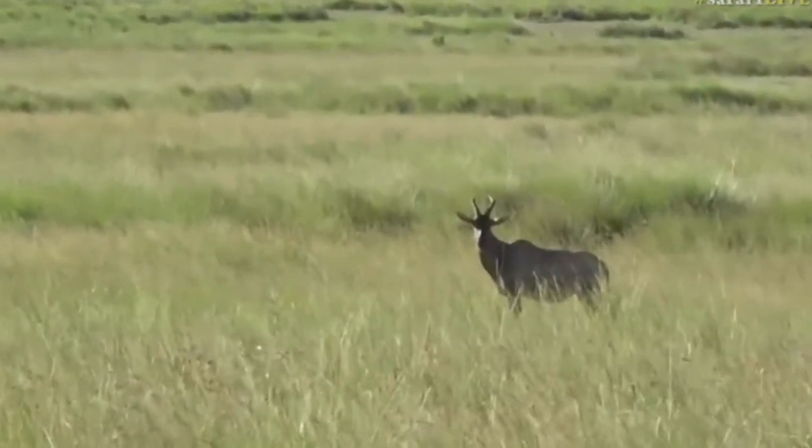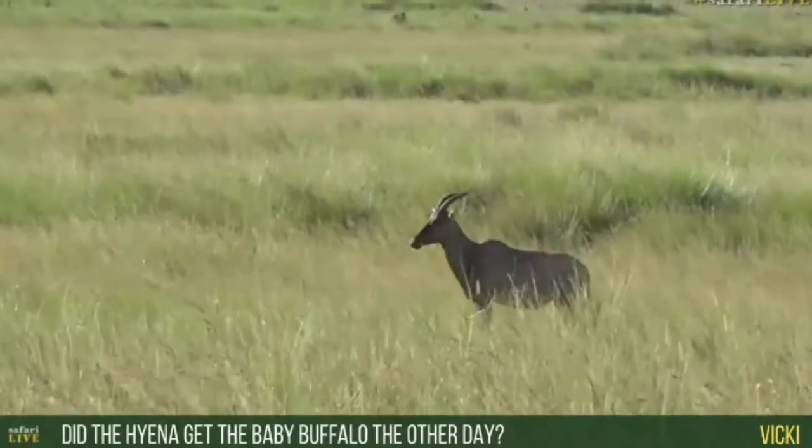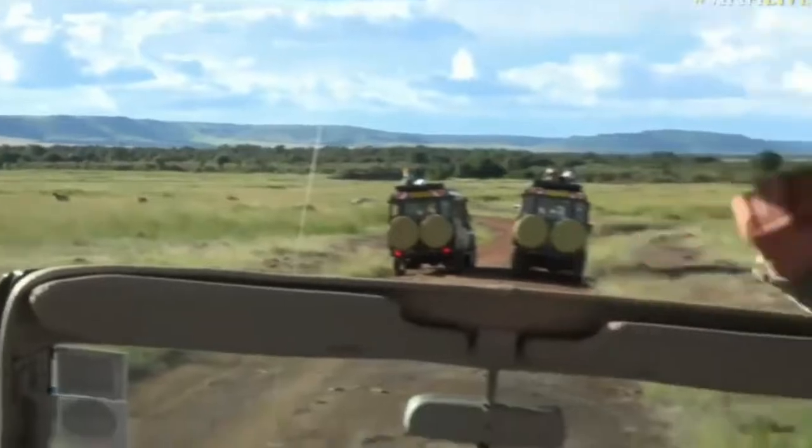Vicki's wondering what happened with that baby buffalo last night. We went back to that exact same spot this morning — we couldn't see any sign of a kill, but with a buffalo of that size there's a very good strong chance the hyenas would have taken it off in pieces. We could see the little herd that buffalo calf was part of but couldn't see that individual — they were quite far from the road in a really big muddy swamp.